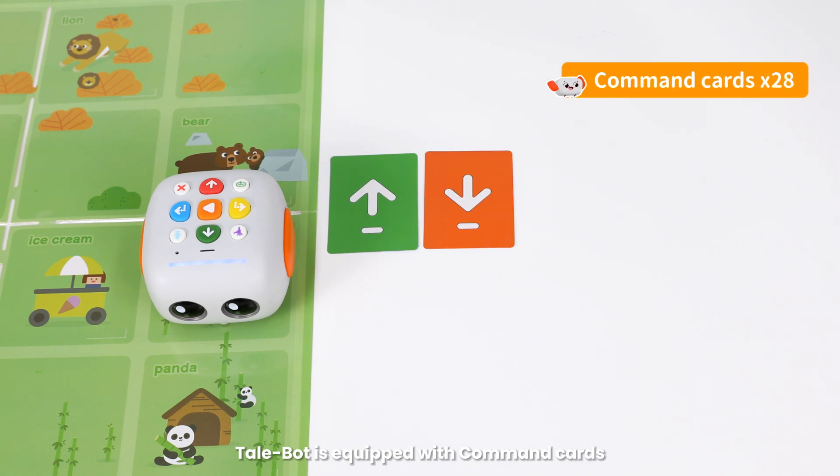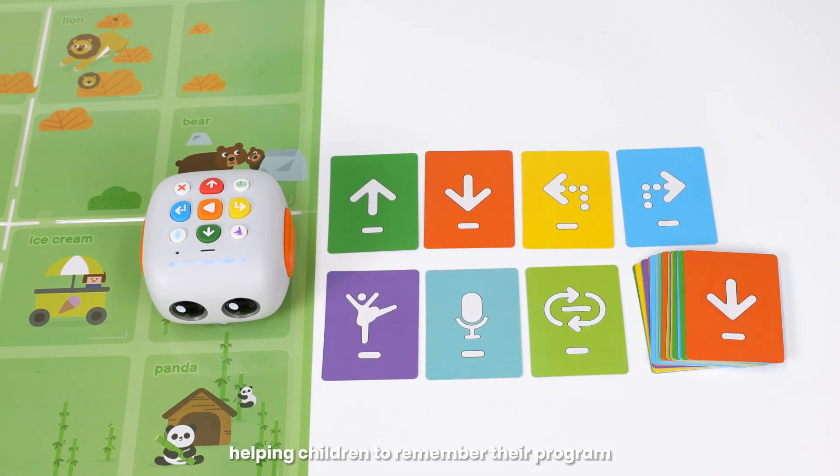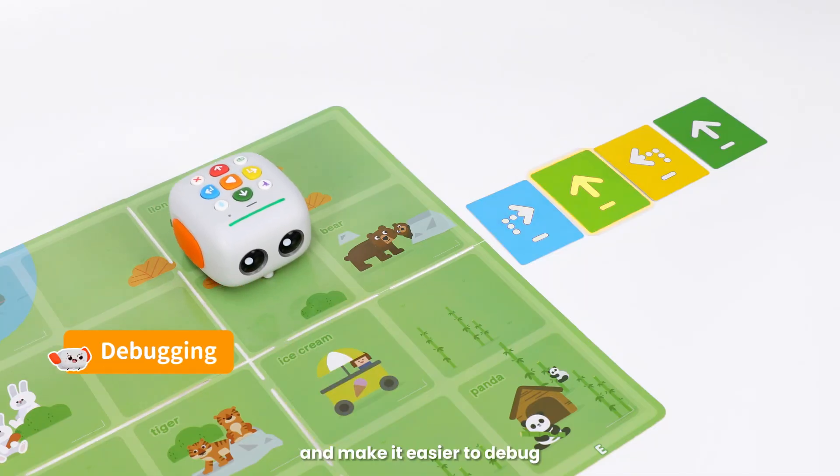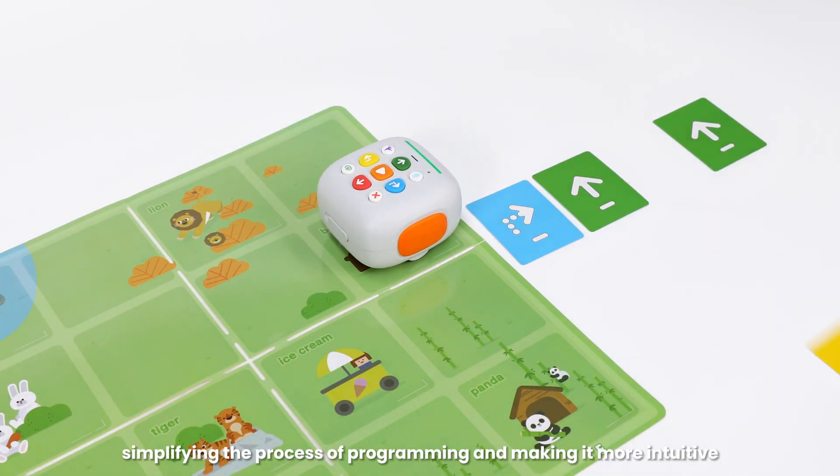Tailbot is equipped with command cards corresponding to each colored button, helping children to remember their program and make it easier to debug, simplifying the process of programming and making it more intuitive.